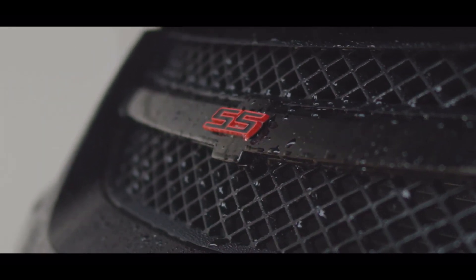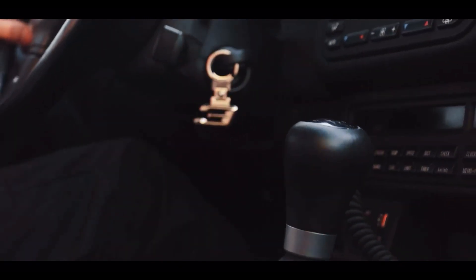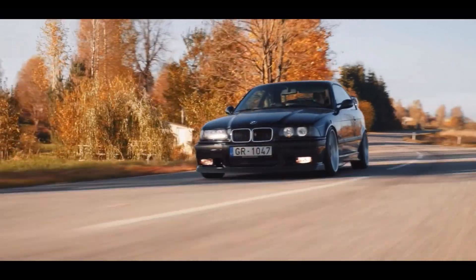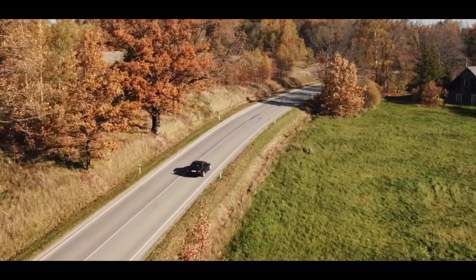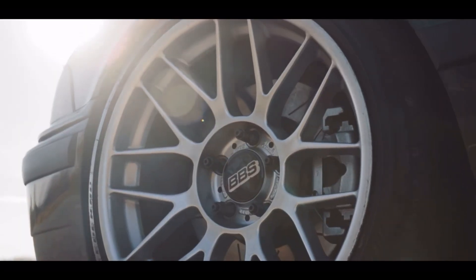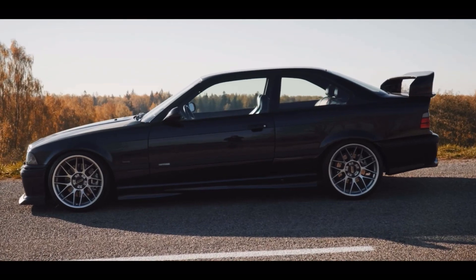Coming in at the third spot is the BMW 328i E36. This car comes with a six-cylinder which makes 193 horsepower and 207 pound-feet of torque. It's also available with a 5-speed manual transmission and rear-wheel drive. Not only are these vehicles luxurious, but in my opinion they look really good — they've aged beautifully, with defined but still somewhat square lines. They have so much aftermarket support and there's so much you can do with them. They are relatively reliable, though older BMWs do tend to have some reliability issues. But overall, just great vehicles.